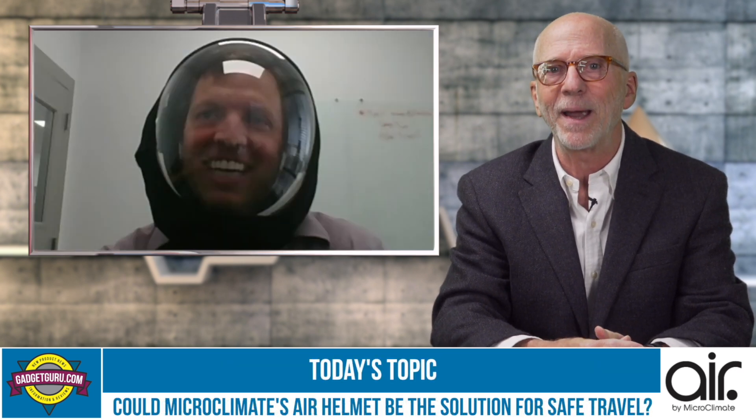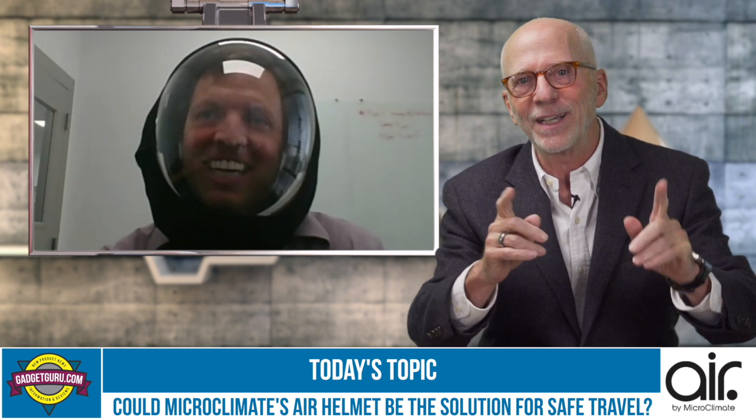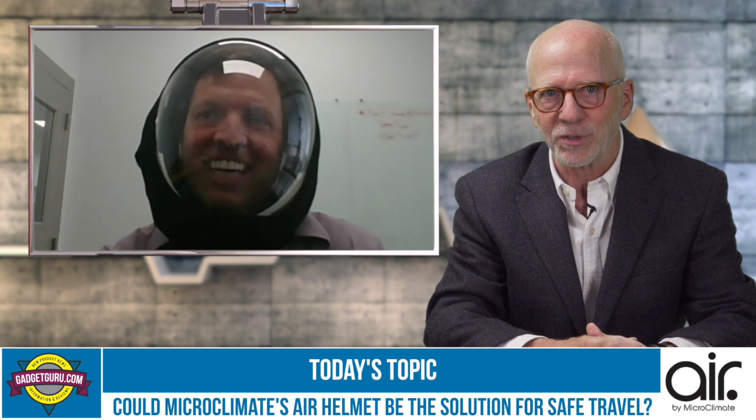Joining me today is Michael Hall, the founder and CEO of Microclimate. Michael, thanks for taking time out of your busy schedule. I'll start by asking: what is the Air, and how does it work?